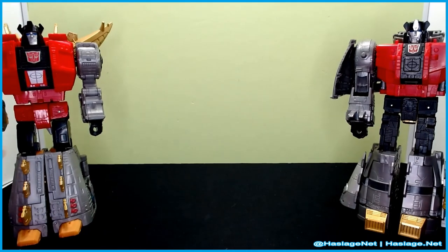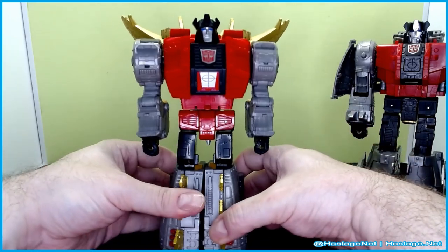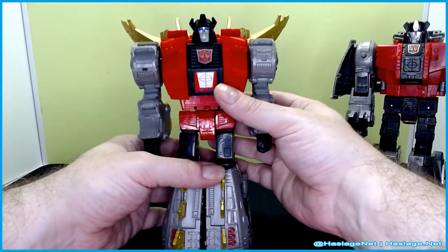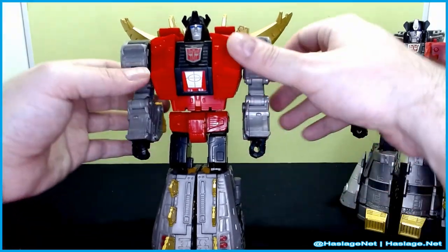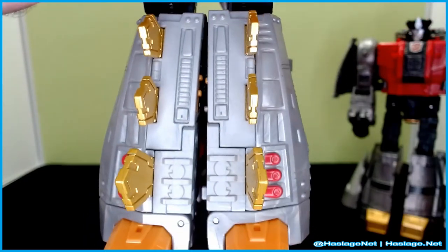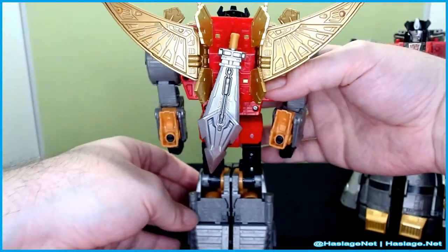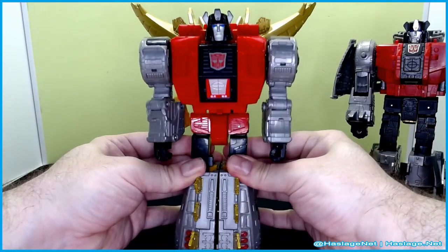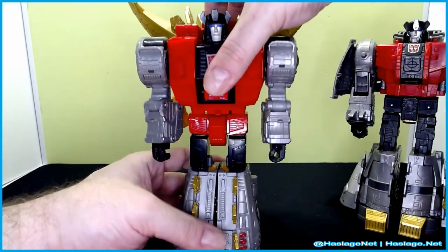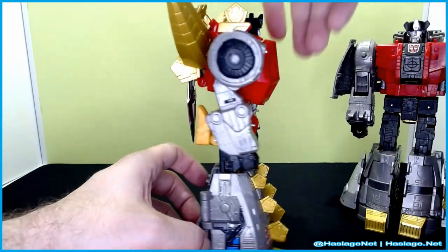Moving on to Snarl. Snarl is decent — he's actually fairly tight, which is both good and bad. Trying to get him into this mode was a pain in the butt. His sword is on the back as well. He has some nice ratchets — in fact, those ratchets in the feet are what Swoop needs. That would be a big help. But yeah, he looks pretty good.